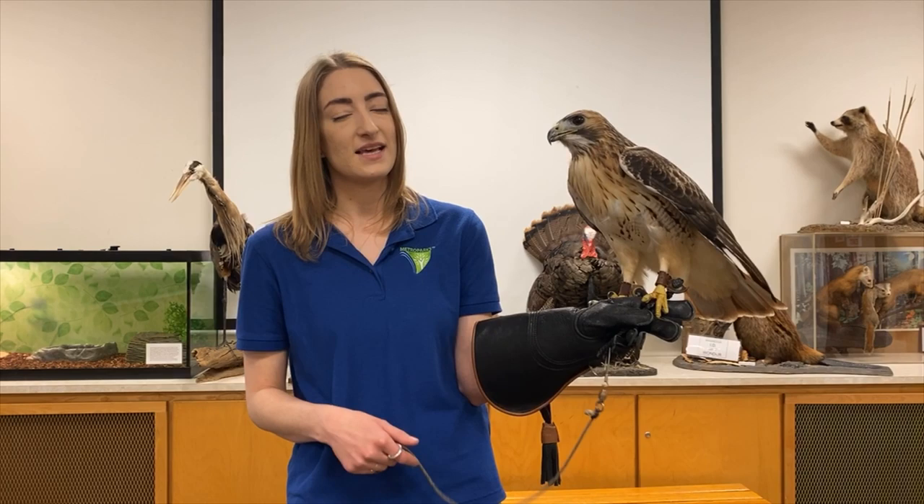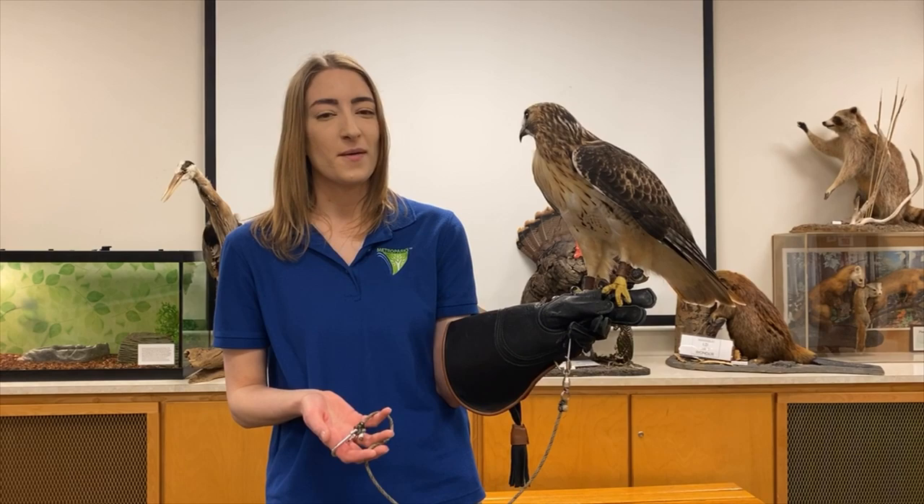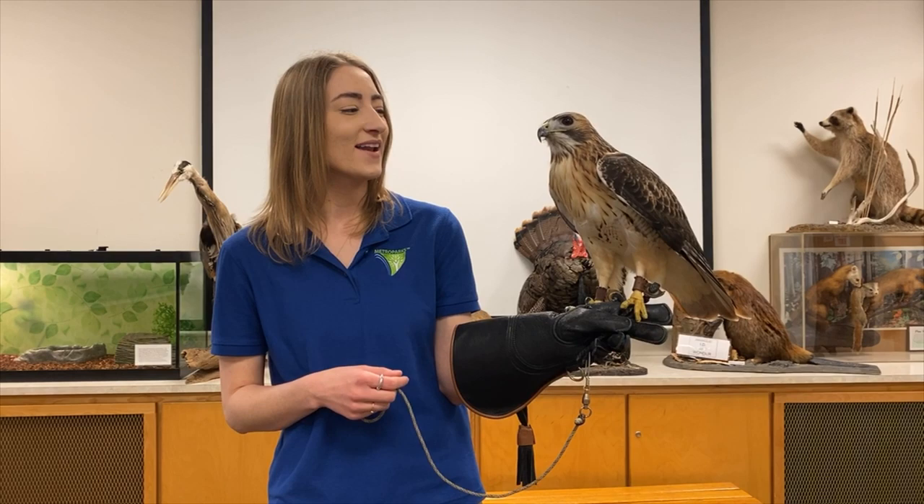He eats six days a week and not seven because on Mondays we give him a chance to clear out what's called his crop. That's where all the non-digestible material is stored for him to then bring up as a pellet. A lot of you have probably heard about owls producing pellets, but our hawk produces pellets as well.